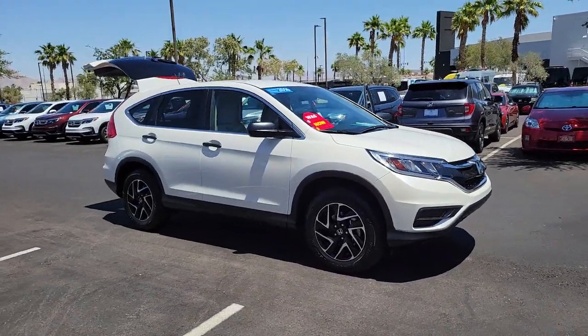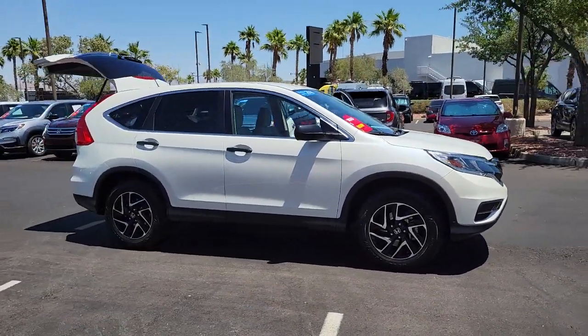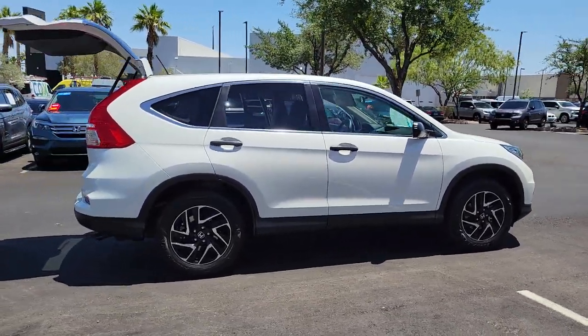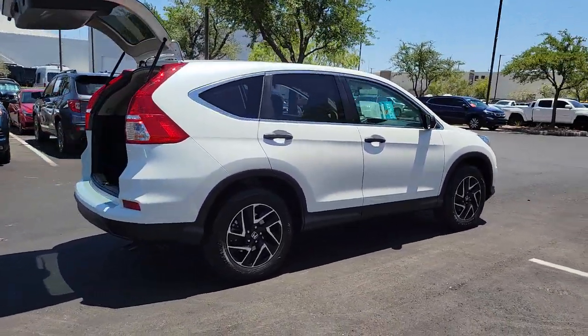Get into a car with value. 2016 Honda CR-V, with less than 45,000 miles on the odometer — this vehicle provides excellent value.